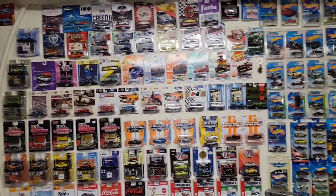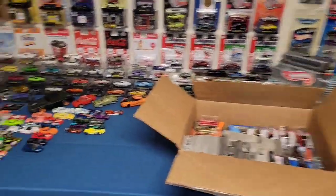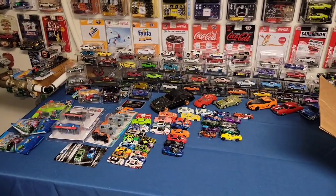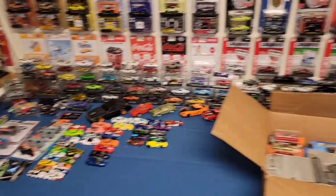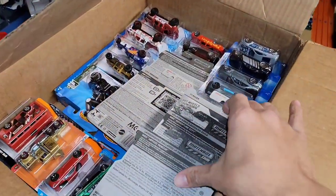What is up guys, welcome back to episode three of the box we got from Rich. In episode two we went over a bunch of NASCAR and some other heavy hitters for the loose castings. Now it looks like we're going to be jumping into some carded ones, so let's go ahead and jump straight into it.